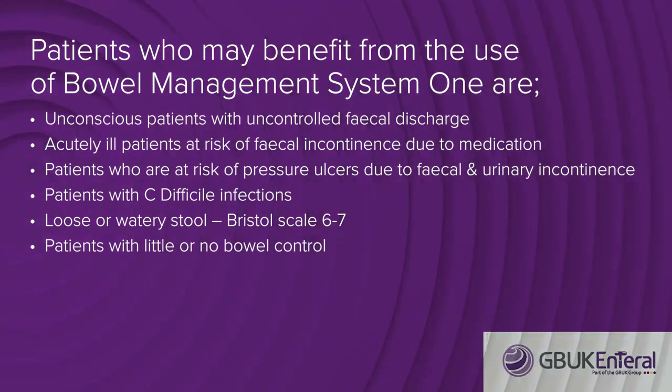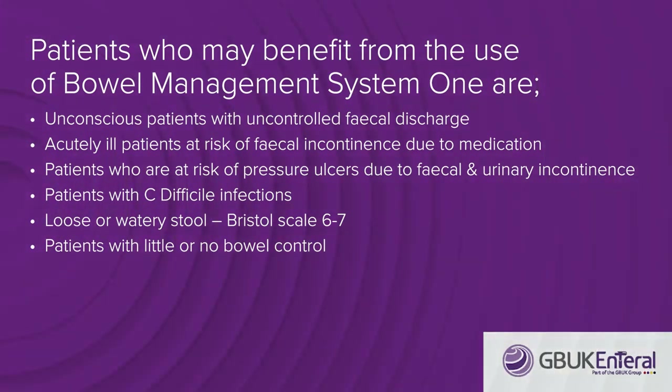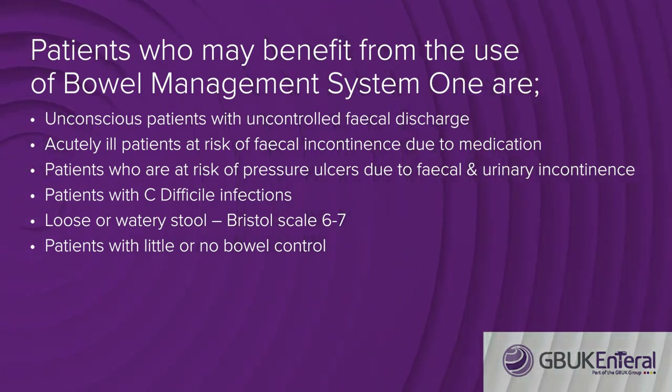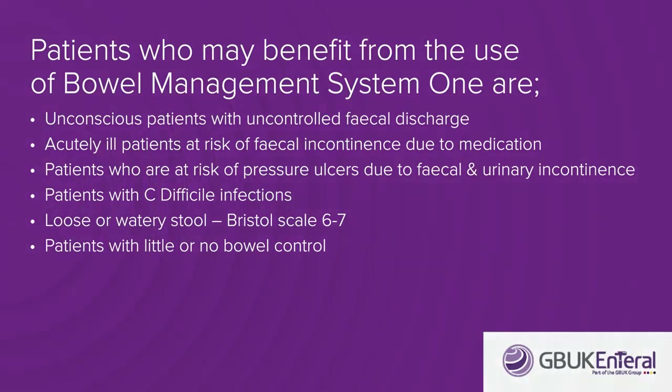Acutely ill patients at risk of faecal incontinence due to medication, patients who are at risk of pressure ulcers due to faecal and urinary incontinence, and patients with C. difficile infections. The use of a bowel management system reduces the risk of hospital acquired infections in others.